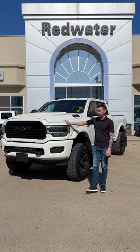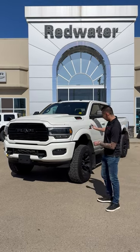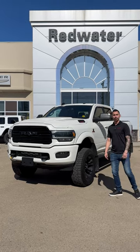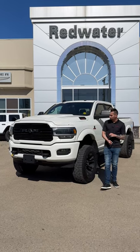Got this beautiful 2020 3500 Laramie Diesel. This truck is super sweet. This one is jacked right up on the 4-inch BDS lift. We've got some nice 37-inch tires. 100,000 to 130,000 kilometers in full load and beautiful pearl white.